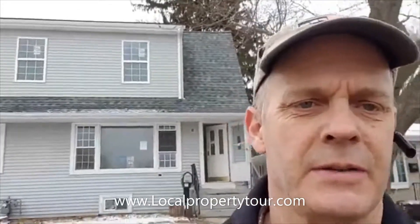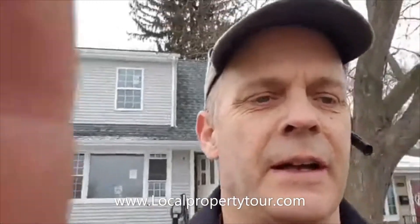Go to localpropertytour.com to register and get the address information — we'd love to see you Saturday morning. We're going to start promptly at 9 a.m., so make sure you get here a few minutes early to get checked in. The front door will be open for everybody on Saturday morning. Have a great day, stay warm, take care.